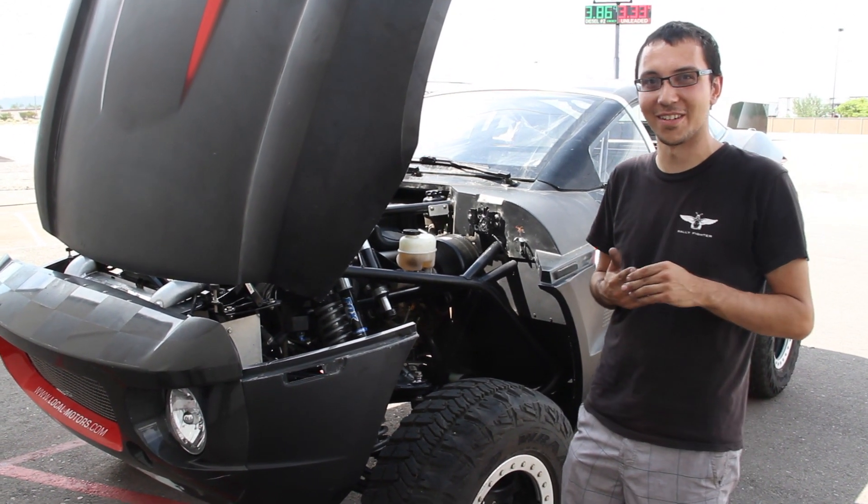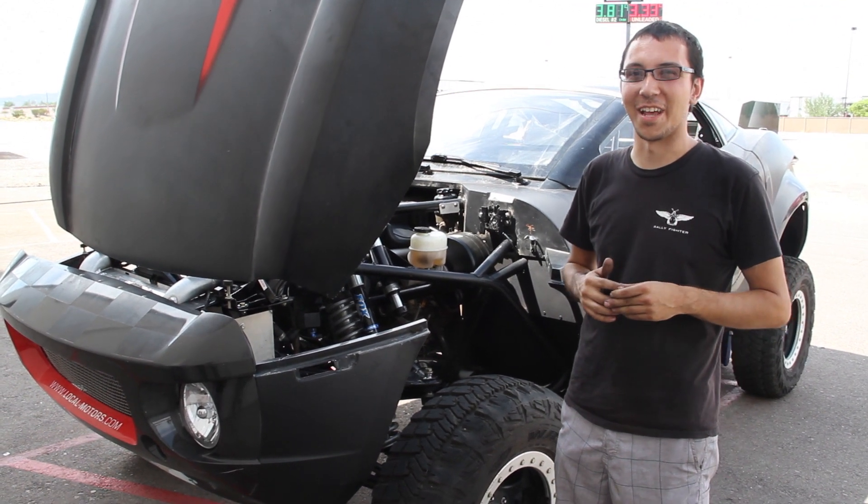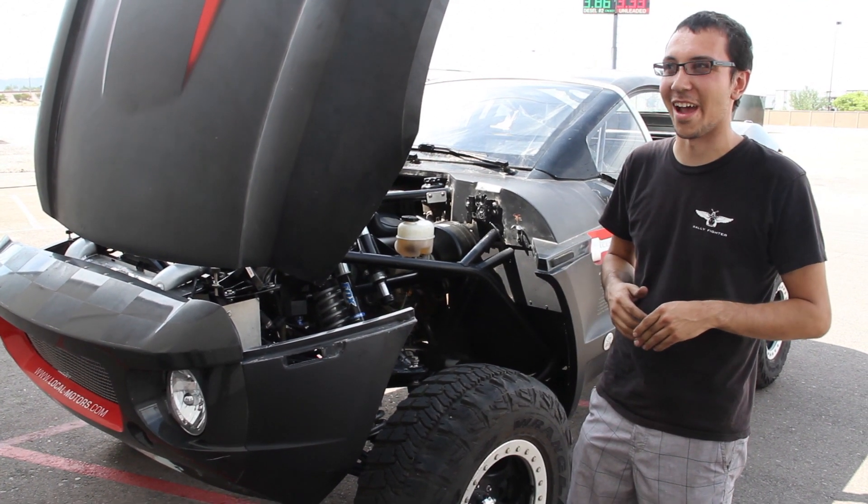Originally it made around 260 horsepower and 420 pounds of torque, and today it makes 380 horsepower and around 510 foot-pounds of torque with no tune, so we are very happy.